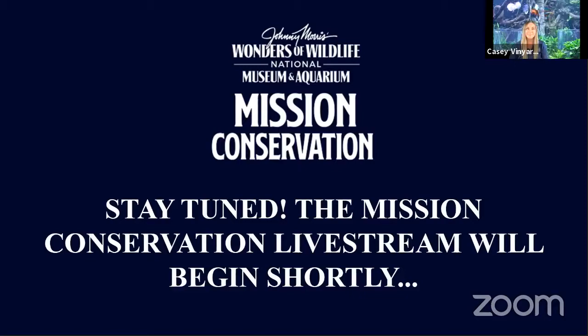Hello everyone, it's Casey Vineyard here at Wonders of Wildlife National Museum and Aquarium. We are so excited to have you here as we talk about our mission for the month of July through Mission Conservation Forests. Throughout the month of July, you will get to meet multiple partners to learn exciting facts about our forests. Get ready to dive into these fun facts about these amazing habitats.